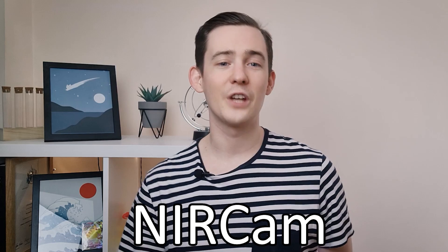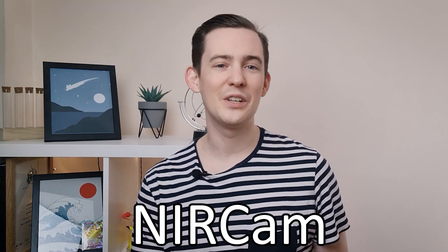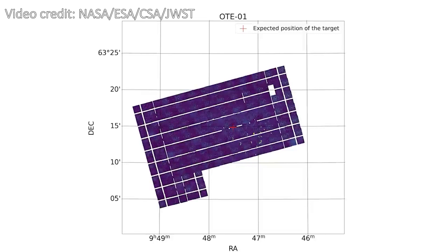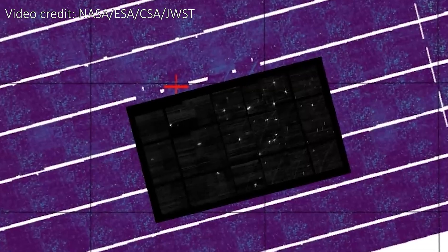This photo was taken by the Near Infrared Camera, or NIRCam, on JWST, which is one of the four detectors on board the telescope. It took 25 hours to position Webb to image this star, over which time it took over one and a half thousand images from 156 slightly different angles in the rough direction of the star, to make sure they definitely imaged the right part of the sky.